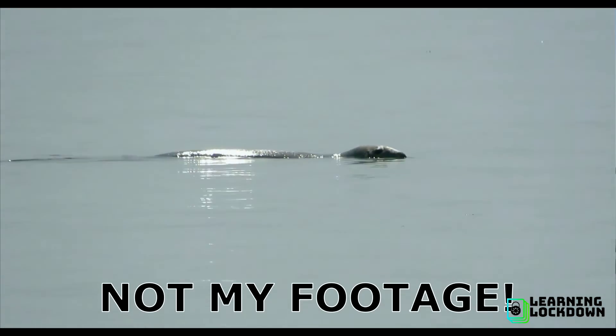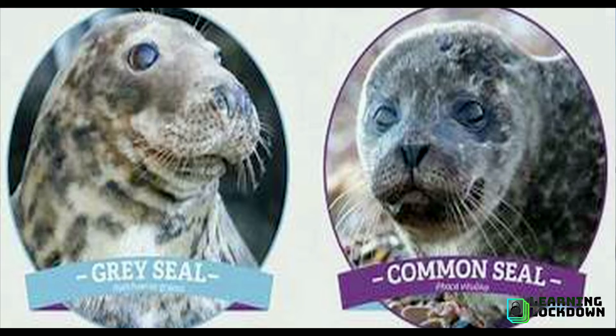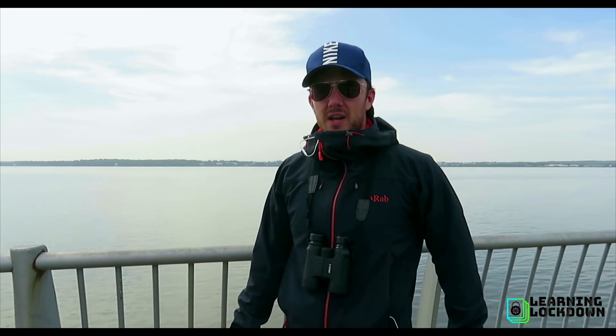I've also seen an Atlantic gray seal. There are two main types of seal off the UK coast: there's the harbor or common seal, which has a face a little bit like a dog, and there's also the gray seal, which has a very pointy face. I'll put a link below to the different types of marine mammals you may be able to spot, and some tide times as well, so check them out and see if you can spot some wonderful marine wildlife near to where you live.